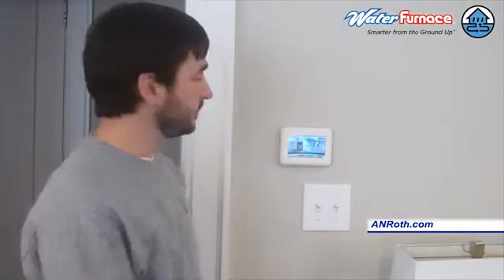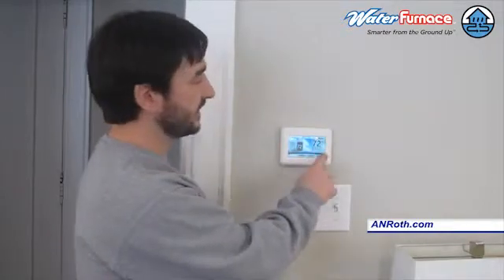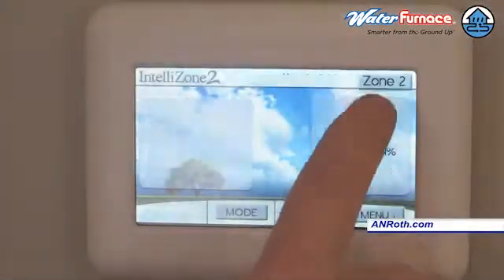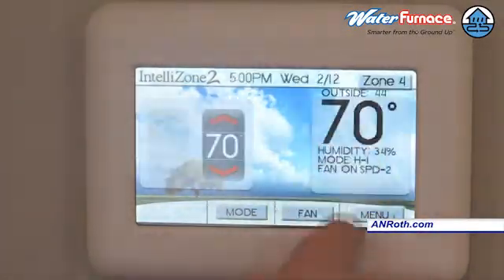On this system, we have 4 zones. At this thermostat, we can actually adjust every thermostat in the house. Up in the upper right-hand corner, this is now telling us we are working on zone 1. If we click it, it goes to zone 2, and so on and so forth, all the way through the zones.